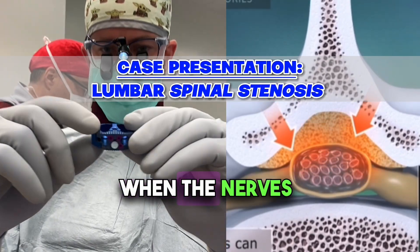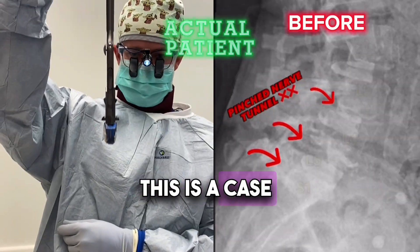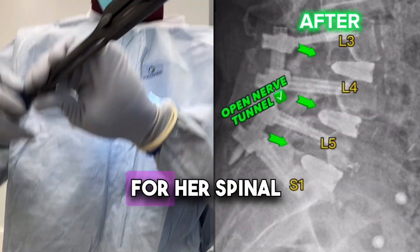Lumbar spinal stenosis is when the nerves in the lower part of the spine are being squeezed or suffocated. This is a case presentation of a 60-year-old female that I evaluated and treated for her spinal stenosis.